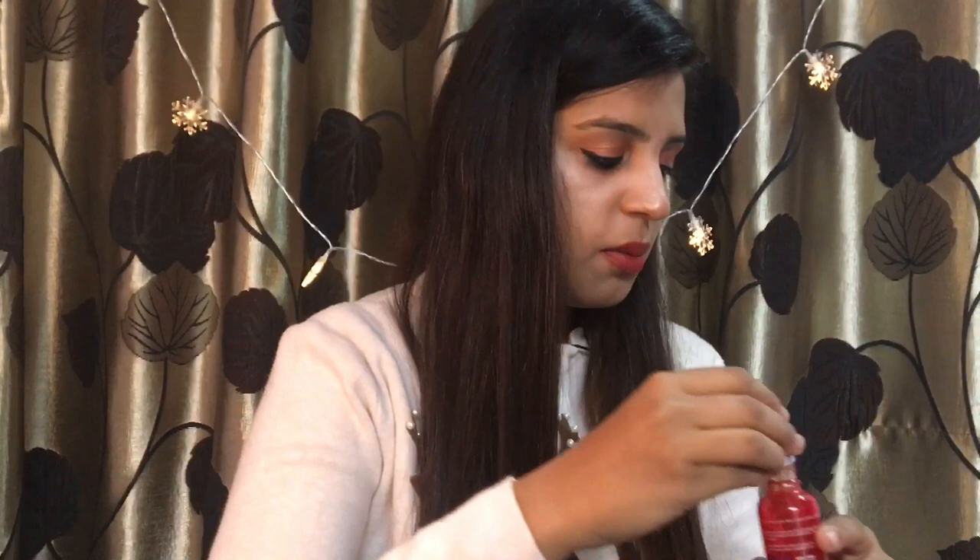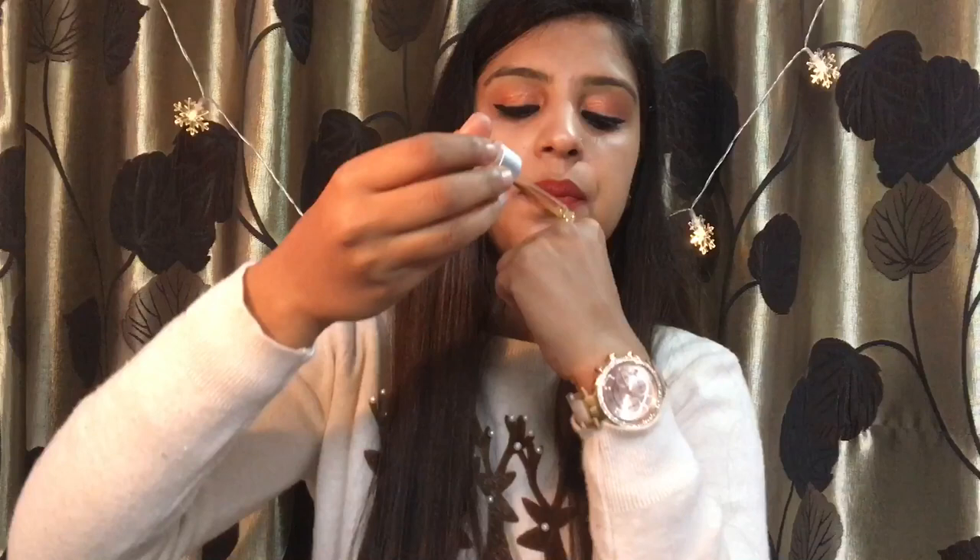Let me open this and show you. See - it is a pale yellow colour. Look at the consistency - it has a very runny quality.